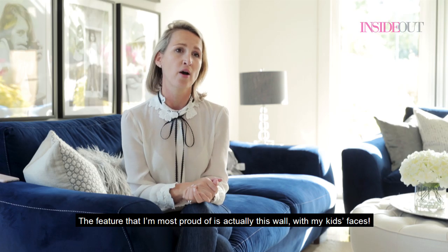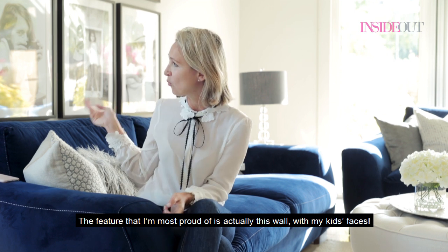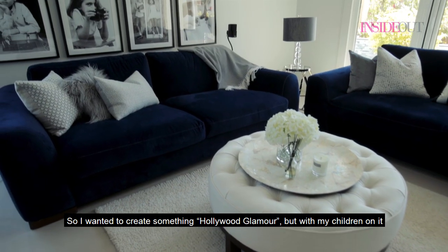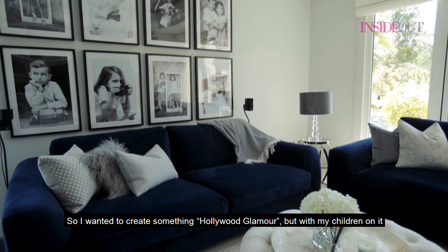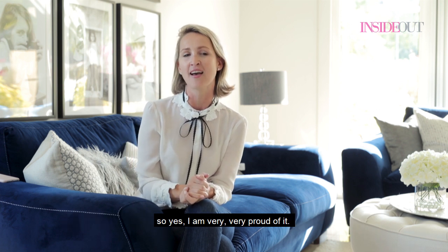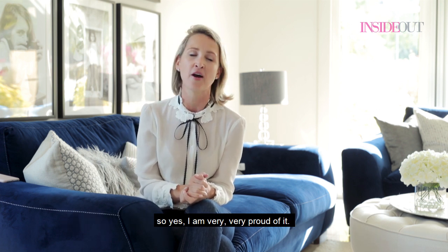The feature that I'm most proud of is this wall with my kids' faces. I wanted to create something Hollywood glamour but with my children on it, so I'm very proud of it.